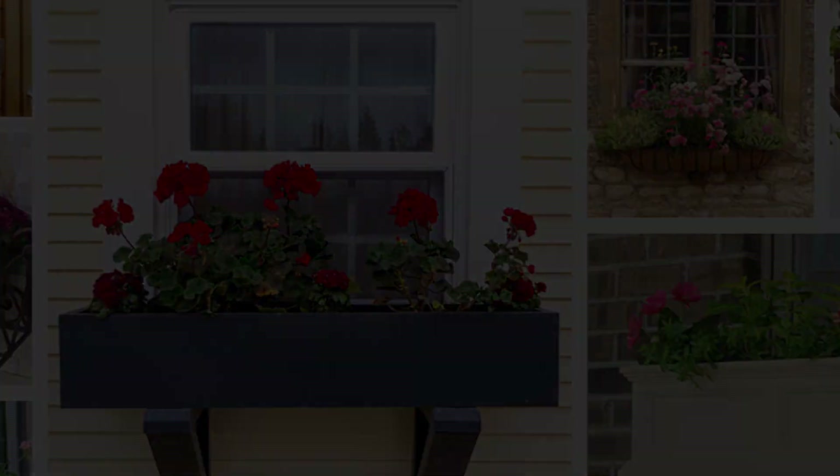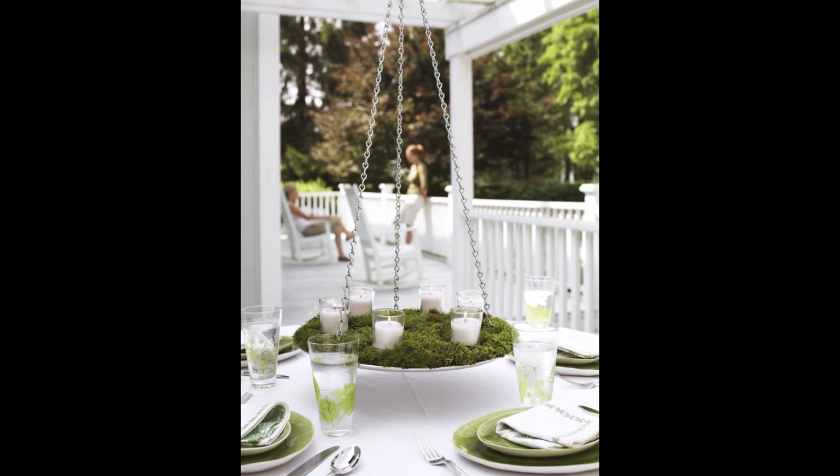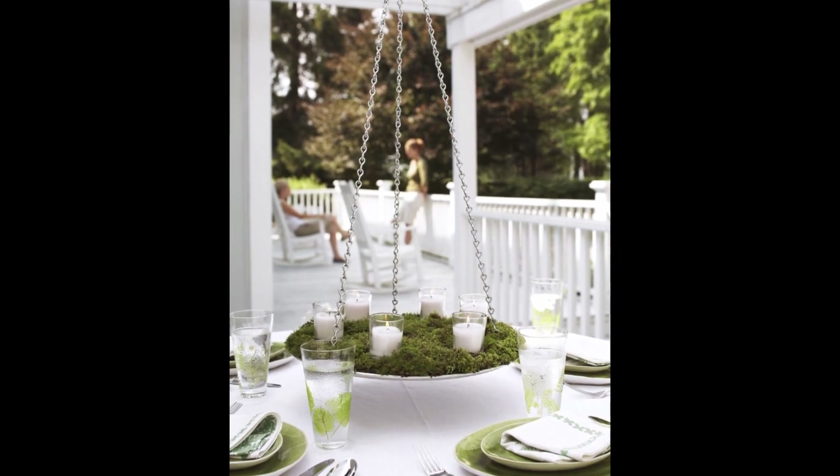If you're dining al fresco, make your table arrangement more inviting by dressing up a hanging candle holder with faux greenery.